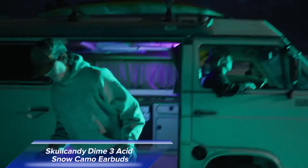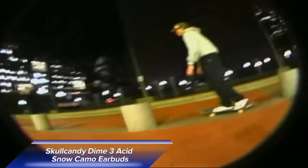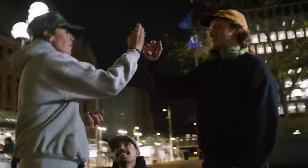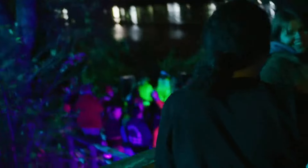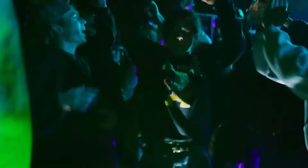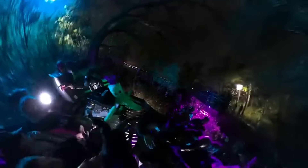Lastly, let's rock out with the Skullcandy Dime 3 Acid Snow Camo Earbuds. These limited edition earbuds are not just about delivering great sound — they're a style statement. With their bold, 90s-inspired design, they're perfect for those who want their tech to reflect their personality. These earbuds offer IPX4 water resistance, making them ideal for workouts or outdoor adventures. Plus, with tile-finding technology and an integrated lanyard, you'll never have to worry about losing them. Whether you're jamming out in the rain or sweating it out at the gym, these earbuds have got you covered.